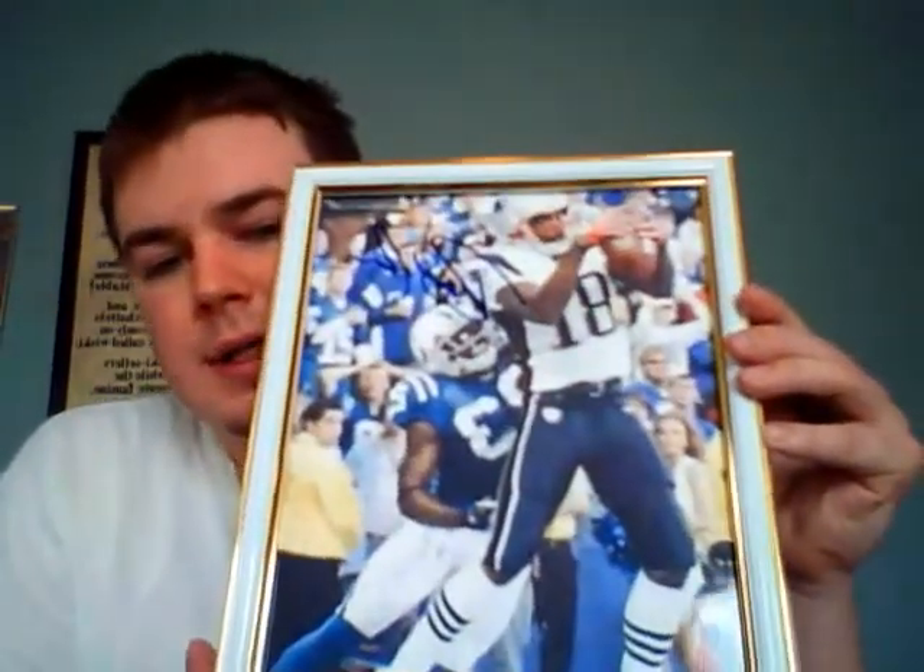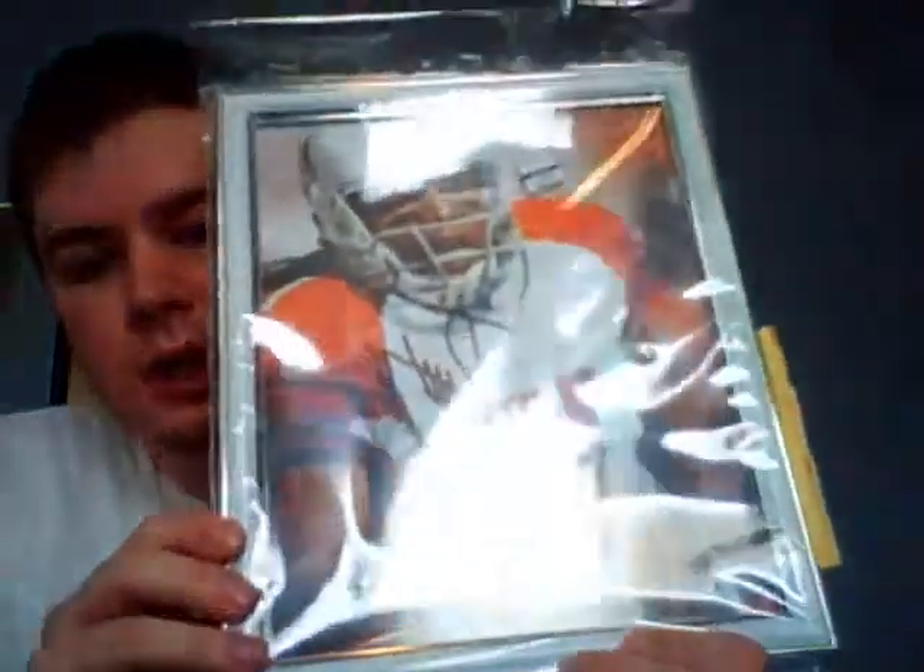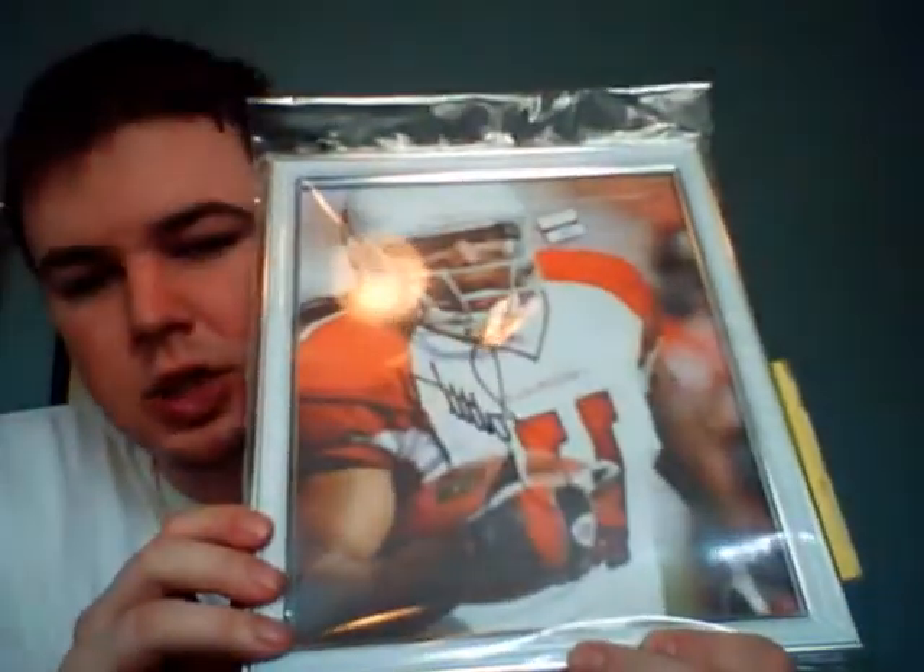We have a Warren Spahn 8x10 auto — Hall of Famer. We have a Randy Moss auto 8x10. Like I said, you're gonna get one of these in one of your packs plus your 10 cards. You can't go wrong. There's a Larry Fitzgerald auto.